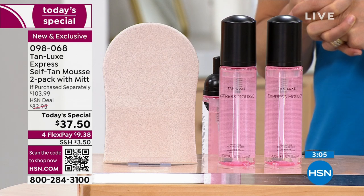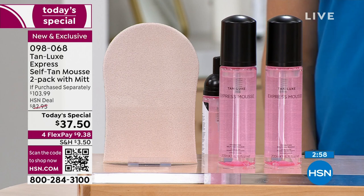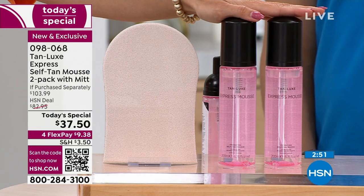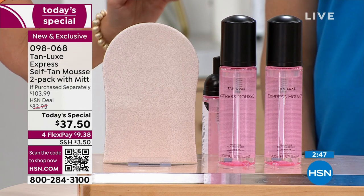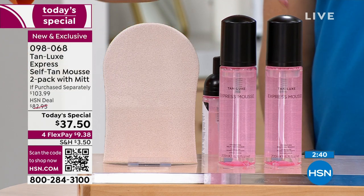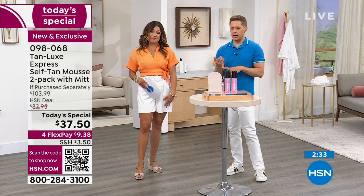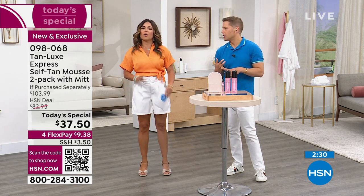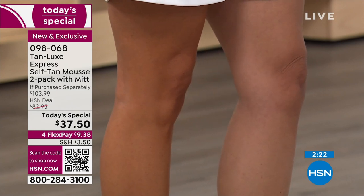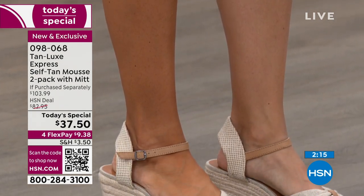None of that blotchy patchiness with Tan Luxe. And a full month — 30 days to try something that you need 30 minutes to see a change. What do you have to lose? This is a $66.49 savings today. Both bottles are $49 each — that's almost $100 right there — for $37.50 with the mitt included. Each bottle is probably a season of tanning. It's a liquid that goes through a foamer to create the perfect aeration of the product, to fully and richly saturate the skin.